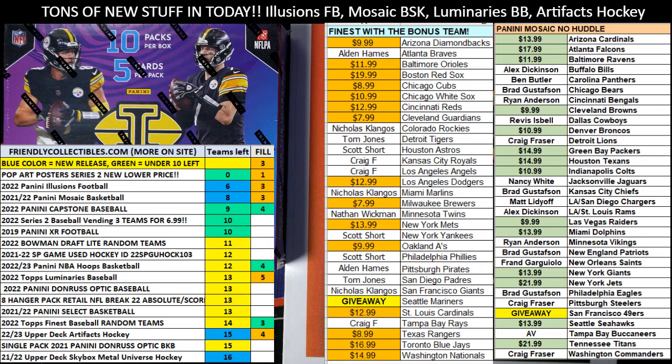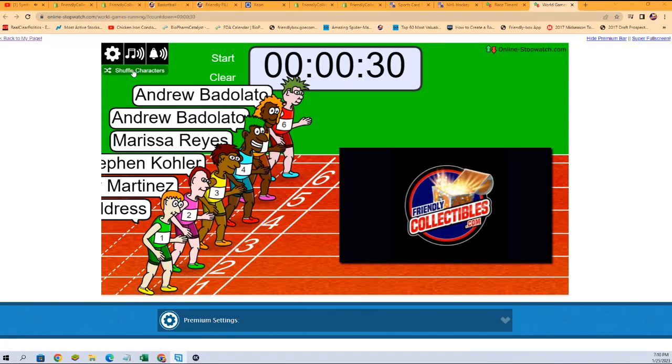We'll each be getting a spot in the Pop Art Poster's break. What we're going to do now is switch over to our race scenes. We're going to shuffle up our racers seven times. And then we're going to shuffle them. Here we go. Start our shuffle now, seven times.